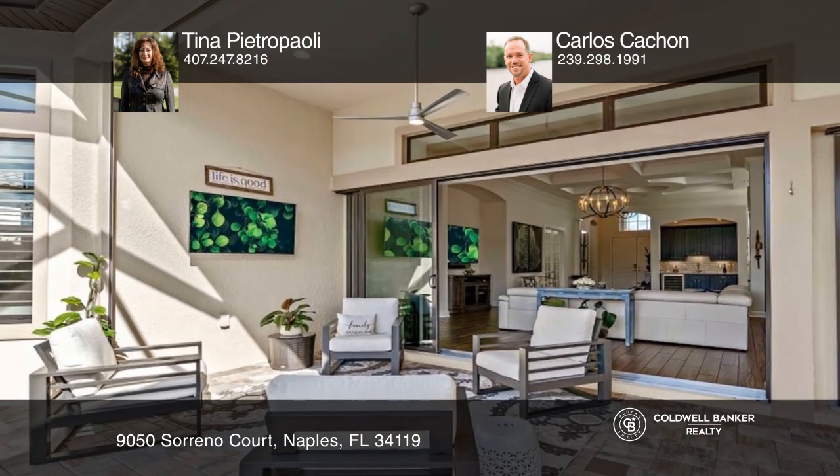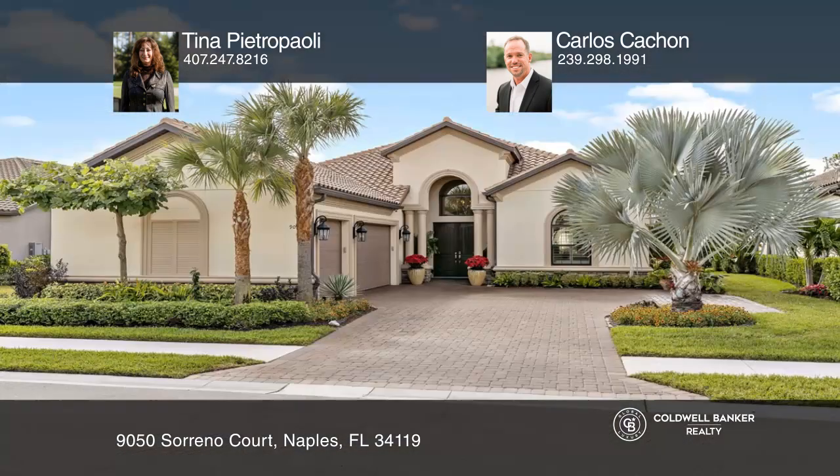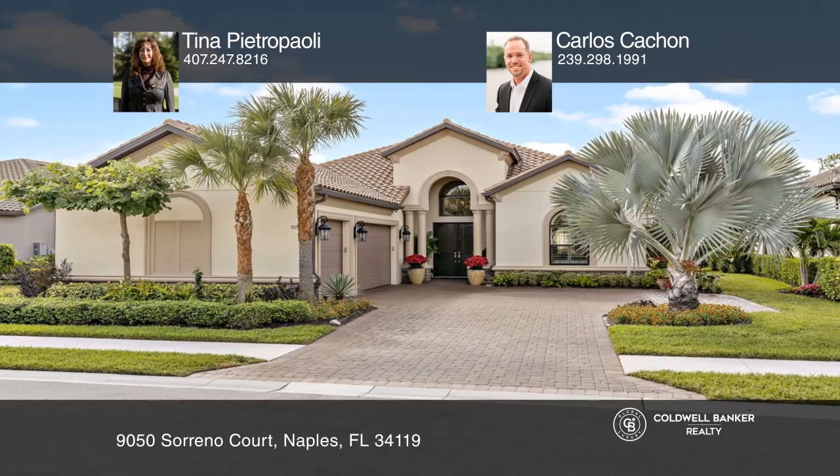Clubhouse, abundant amenities, and full golf membership is included. Learn more when you tour with Tina Pietropoli and Carlos Cachon.